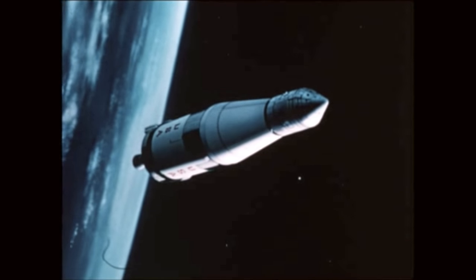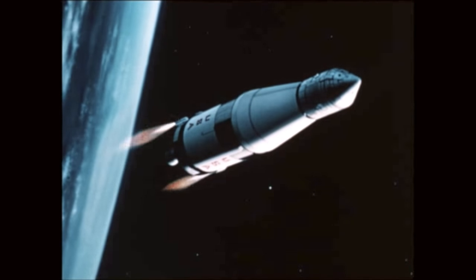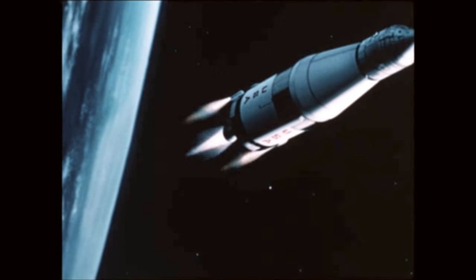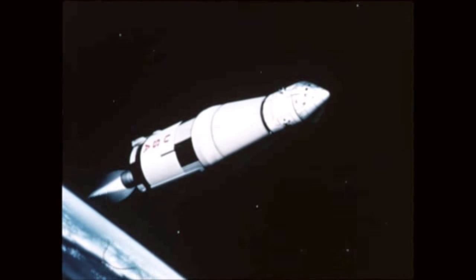During the second revolution, the S-IVB stage was reignited on schedule 2 hours 44 minutes 16 seconds after launch time, for a 5 minute 44 second burn to achieve translunar injection.